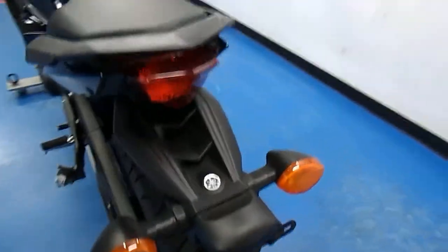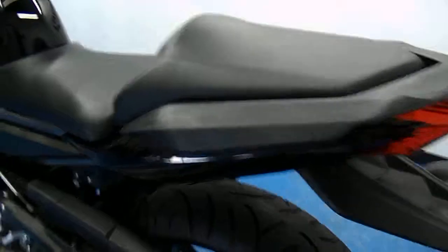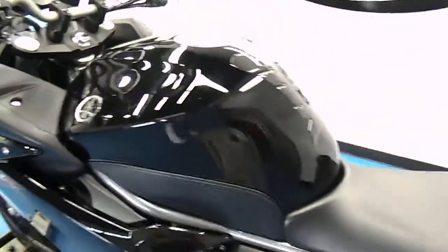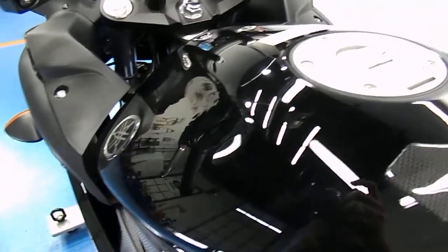Rear tire also has plenty of tread. Stock fender assembly, side of the tail fairing, chain and sprocket. On the clutch hand side of the gas tank, you can see just how glossy that is — no dings or dents. The clutch hand fairing is in great shape, no imperfections — it's like a mirror.